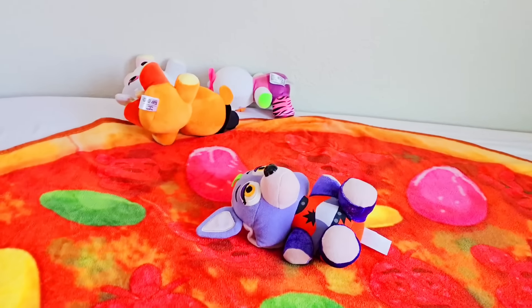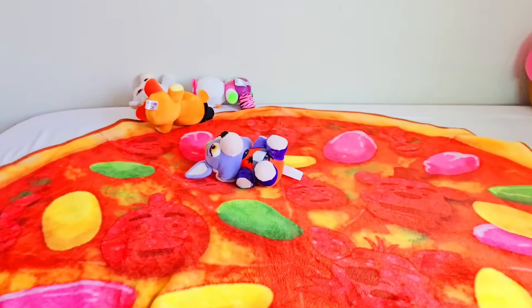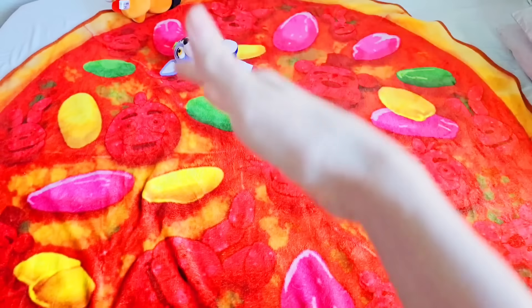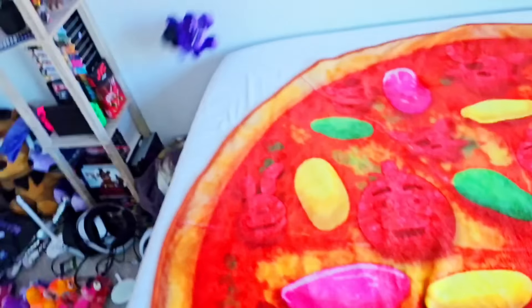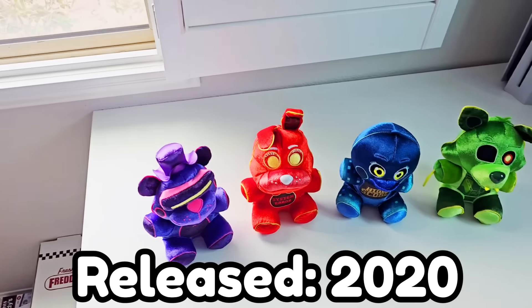So Funko has made two disgusting waves of FNAF plushies. I really hope that maybe we can get a better one, because the Twisted Ones and Security Breach are awful. Let's just check out the next wave and hope it's better. But so far, the OG plushies are winning against the new plushies. Next up, we have the FNAF AR wave of plushies, which actually gets better.